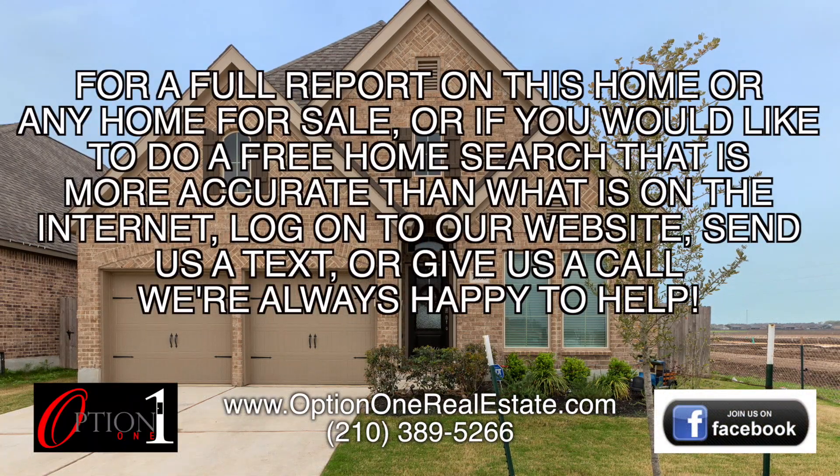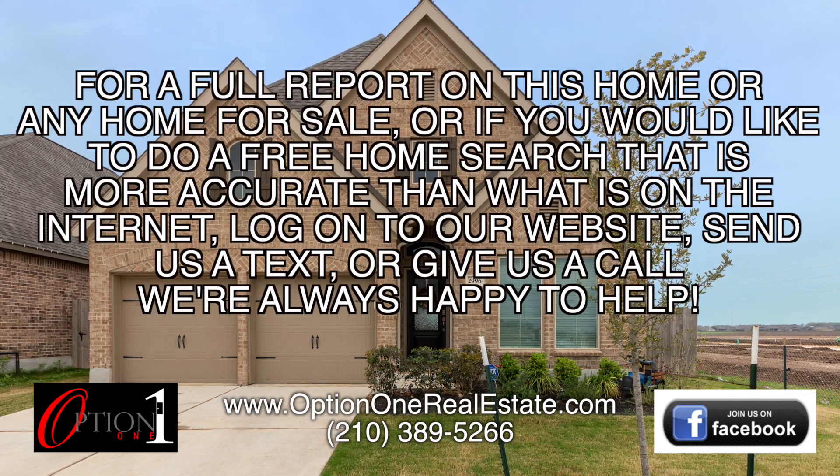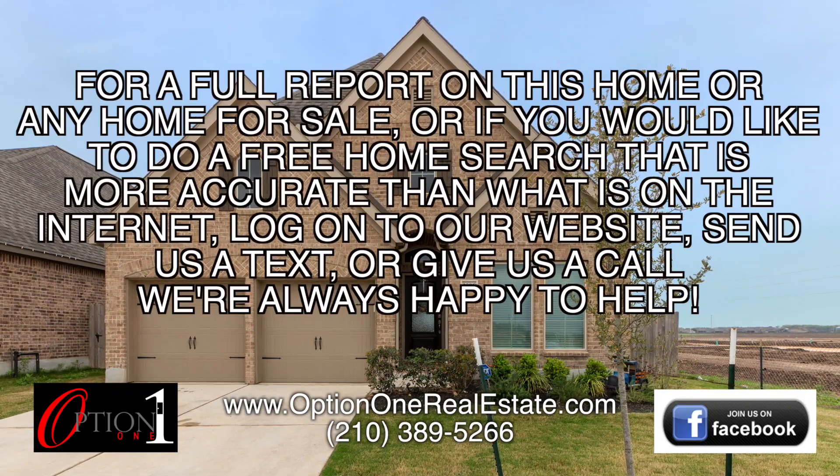For a full report on this home, or any home for sale, or if you'd like to do a free home search that's more accurate than what you find on the internet, log on to our website, give us a call, or send us a text. We're always happy to help.